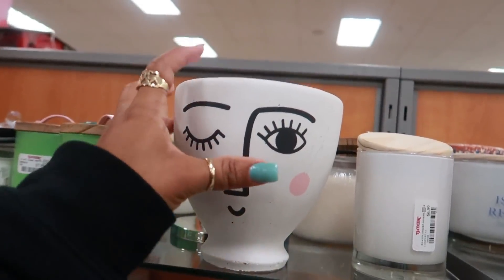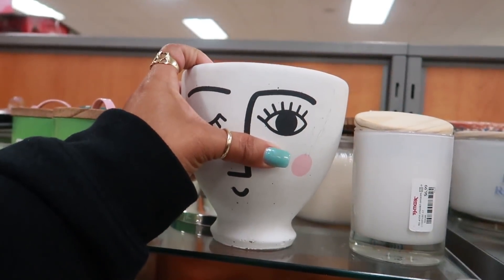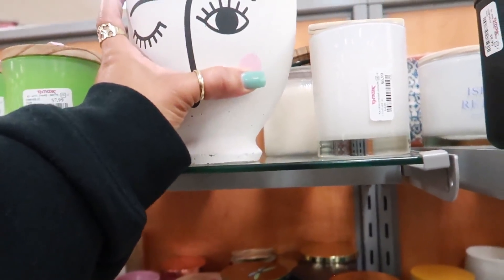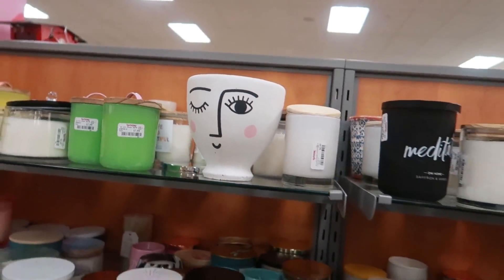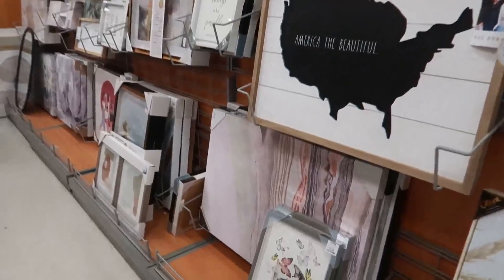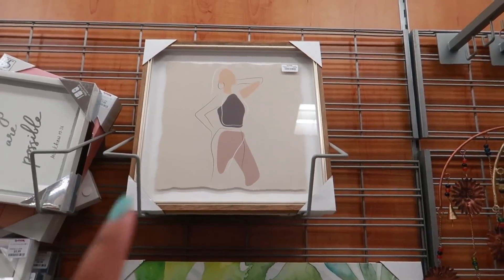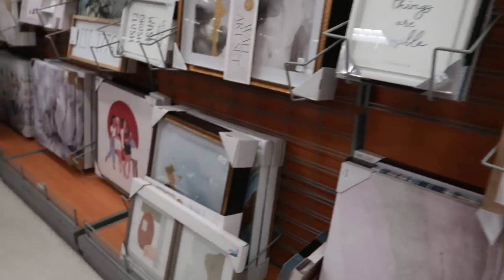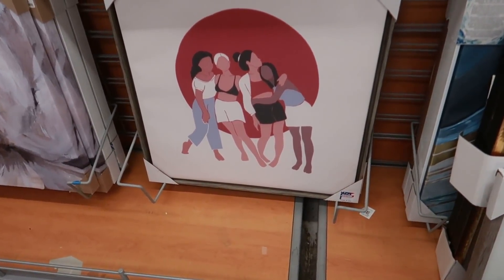Oh my goodness, this is a candle — I am not about to pick that thing up, it is heavy. Mango and goji fruit. I like it though. How much is it? This little candle right here is $15 and that sucker is heavy. Oh look at that — I like it, $25. She's cute up there for $16.99. And then look at this one with all the girls right there — that's $25, I like that one too.